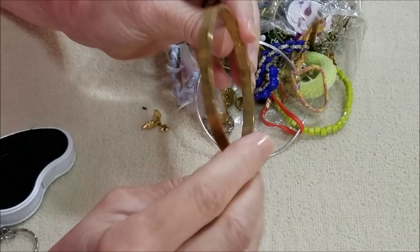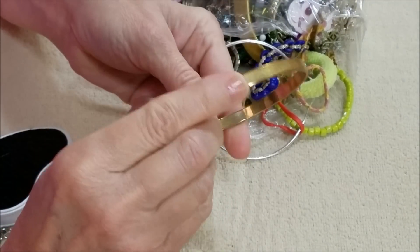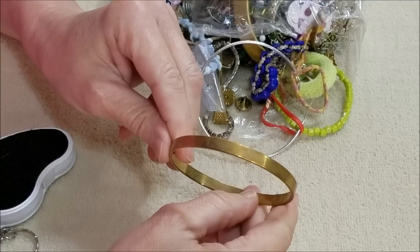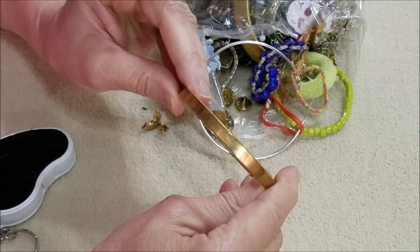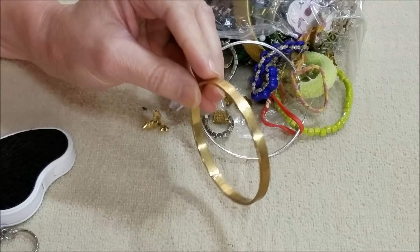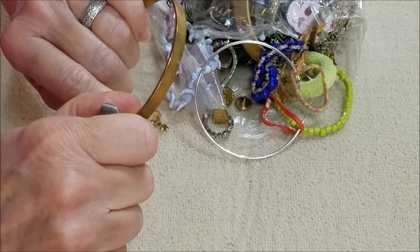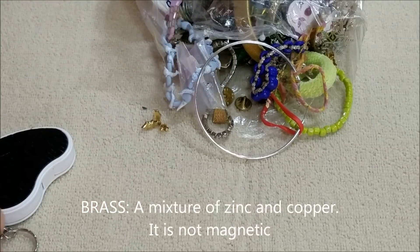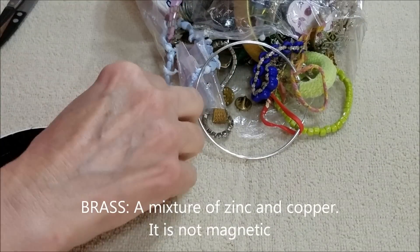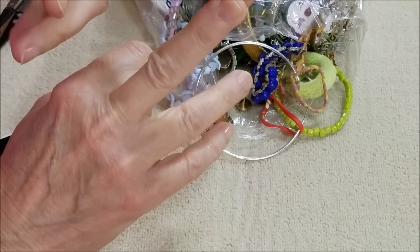And a little rubber tire — that's a toy, not jewelry. Here we have a gold-toned bangle with no marks. Could be brass. I don't think brass is magnetic — maybe it is. I know gold, silver, and copper are not magnetic.